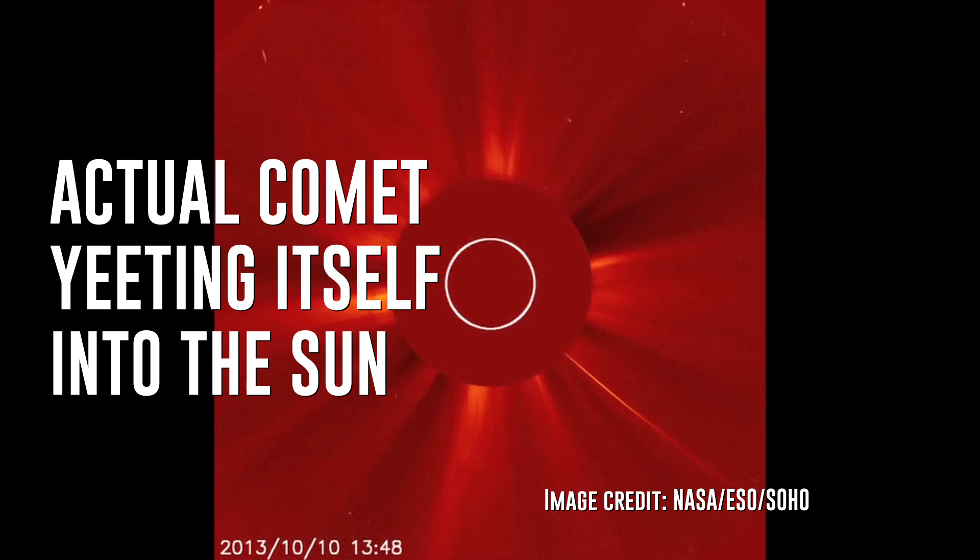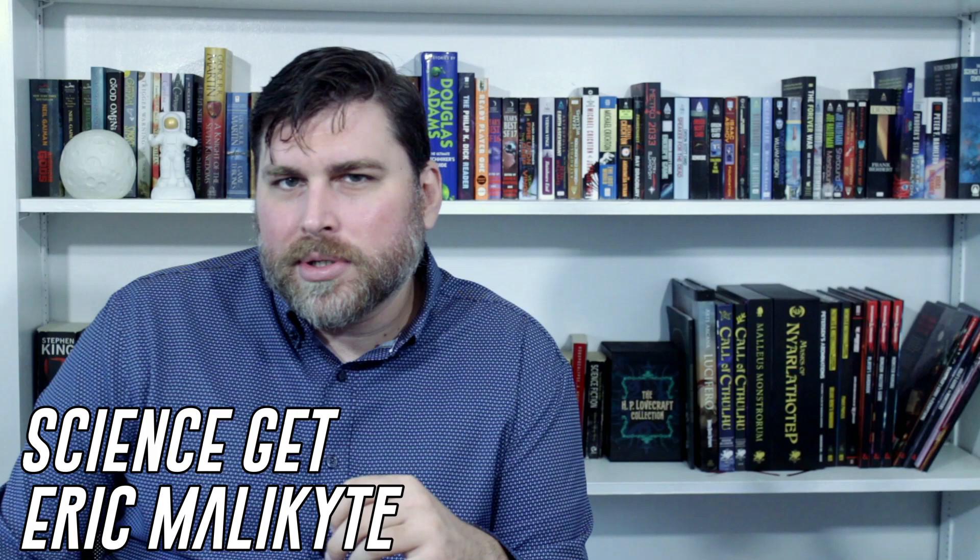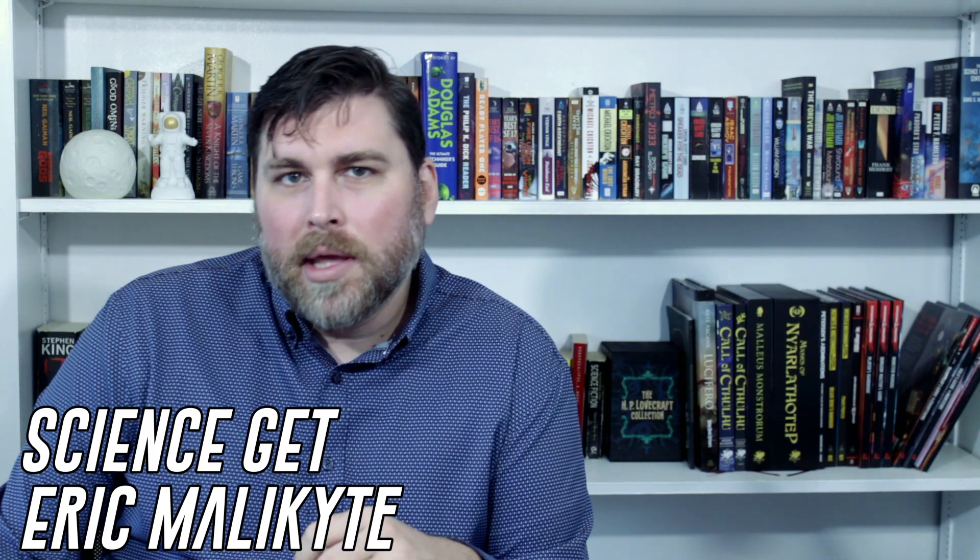The sun is really, really, really big. It's also really tough. There aren't many things near the solar system that could destroy it, and that's probably a good thing. However, what if we assume that we have unlimited materials and resources to accomplish one goal, and that goal is to destroy the sun? What would it take to do that? Would we use black holes, antimatter, or simple, classic iron? Let's find out.